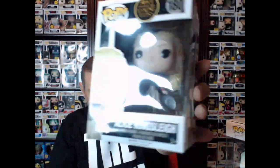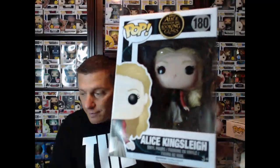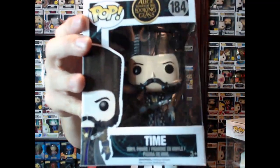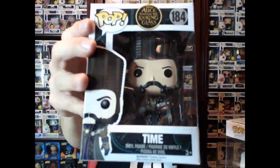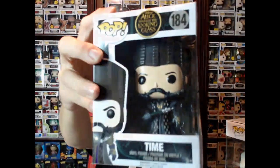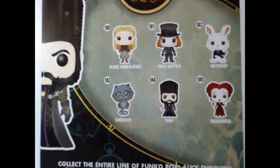And then we've got Alice — she's not vaulted, but Alice is looking stunning. I might as well show off the rest of them that I have. I do have Cheshire Cat and the Red Queen. To have to dig these out was rough, but I definitely needed to and wanted to. So there we got Time. These are all from 2015 — not vaulted yet. But there's the set.